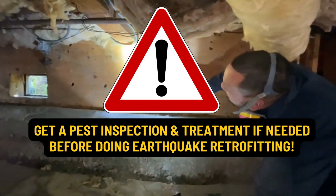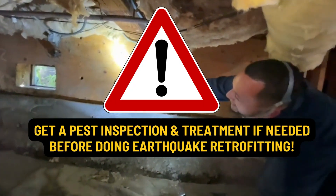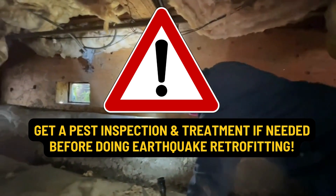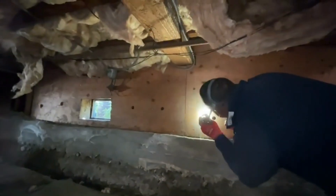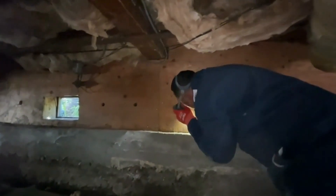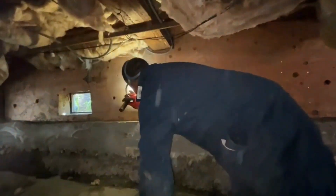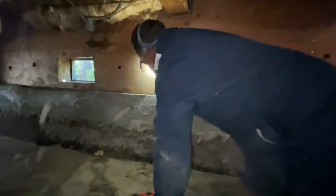It looks like you've got some retrofitting earthquake shear walls here. You never know what might be going on behind them, so it's always a good idea to come out and see if you notice anything. I can see the barrier behind these shingles — it looks pretty decent.